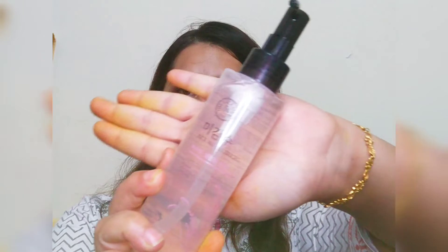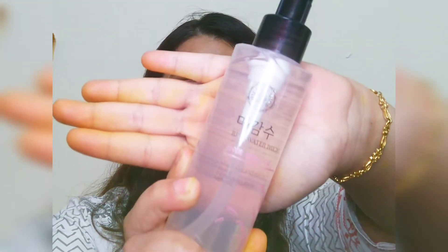The first cleansing oil is Face Shop Rice Water Bright Cleansing Oil. It is specially for makeup removing purposes. I haven't tried it yet. The last sample I had received — a Chia Seed Hydrating Range — I have used it up completely. This is for makeup removing purposes and I love double cleansing.